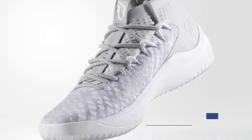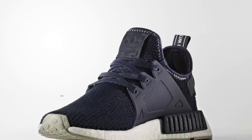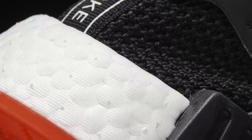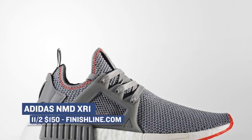Of course, Adidas also has a little bit dropping on Friday, starting with the NMD for the women in Trace Blue and Dark Burgundy. Finish Line is going to have these colorways in the XR1 version of the NMD, and you can grab those for $150. Not to be left out, the men have two pairs dropping as well — the Core Black and Red colorway and the Heather Gray colorway — and those will cost you $150 as well.